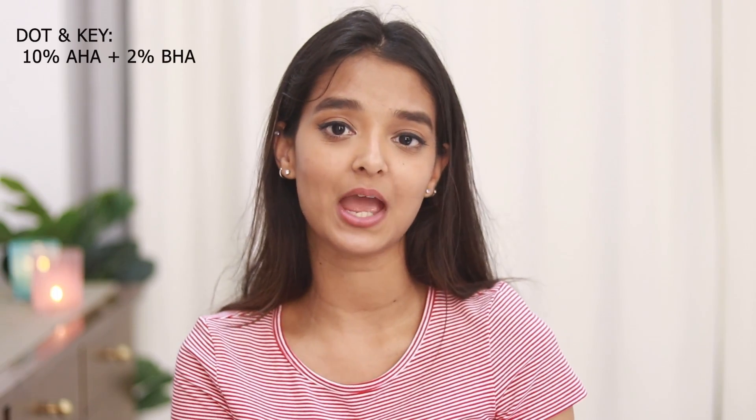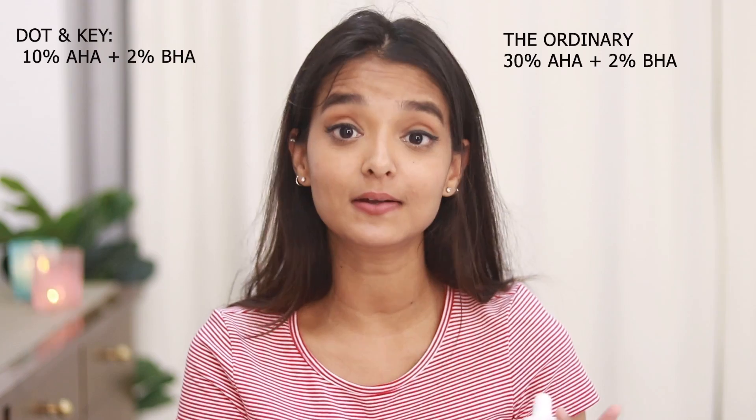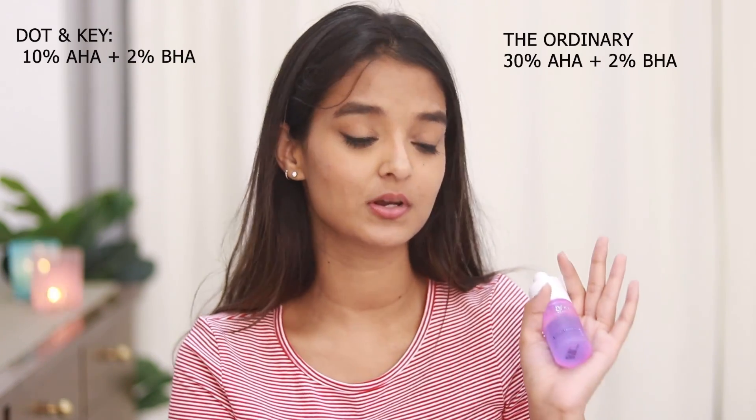I have tried this product twice already and honestly I haven't seen any drastic difference. I think it's because it is a milder version of The Ordinary AHA BHA Peeling Solution — this has 10% AHA and 2% BHA, whereas The Ordinary one has 30% AHA and 2% BHA.